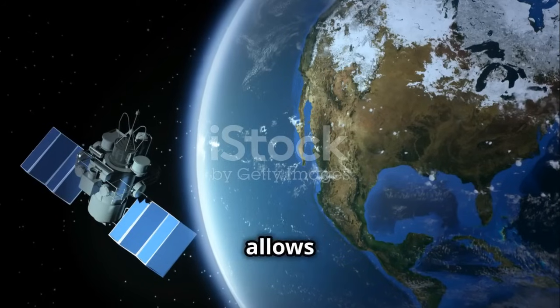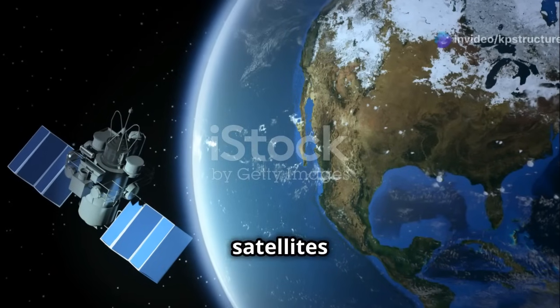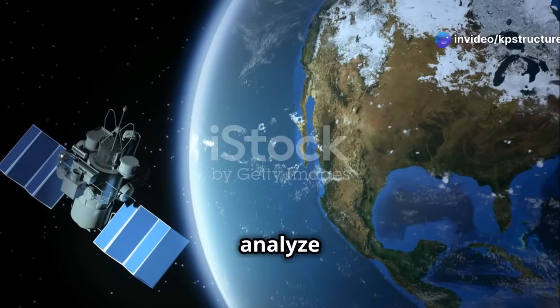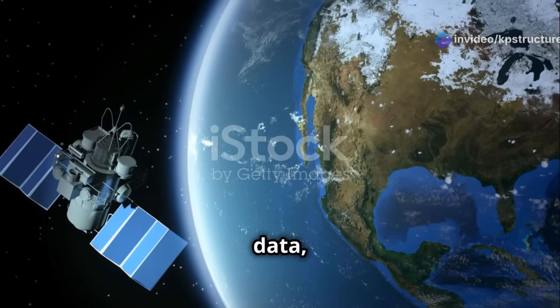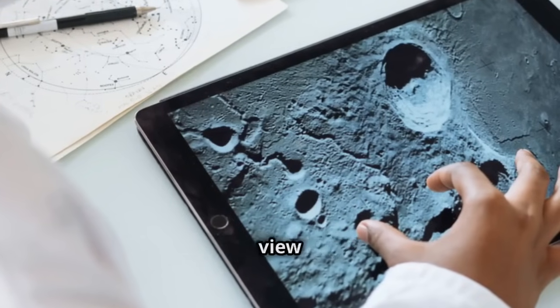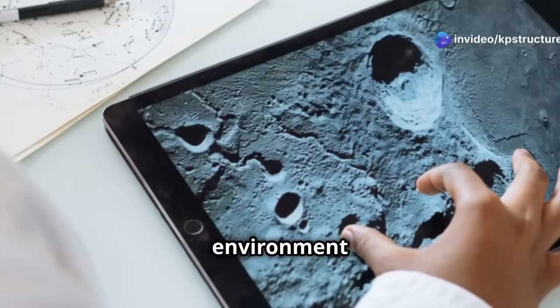Remote sensing allows us to observe the Earth from afar, capturing detailed images and data from satellites orbiting our planet. Meanwhile, GIS helps us to analyze and interpret this vast amount of data, turning it into actionable information. Together, they offer a comprehensive view of our world, enabling us to make informed decisions about our environment and resources.